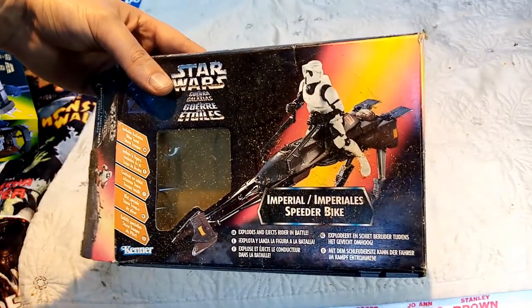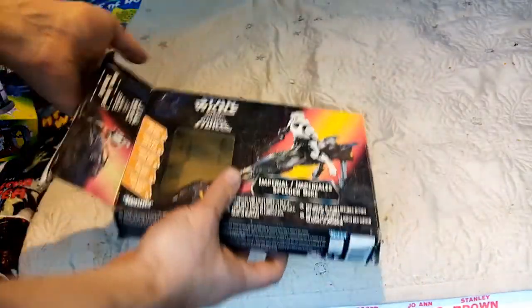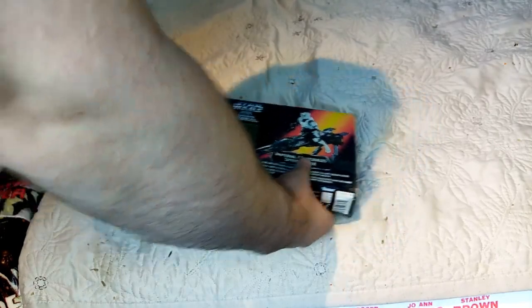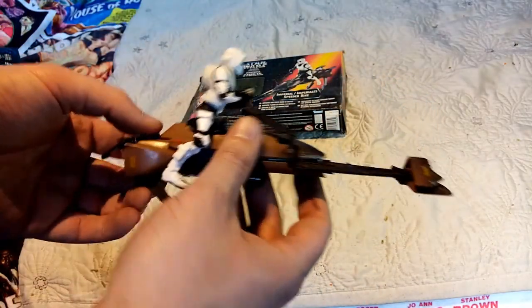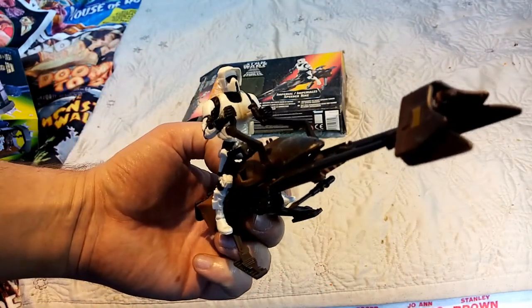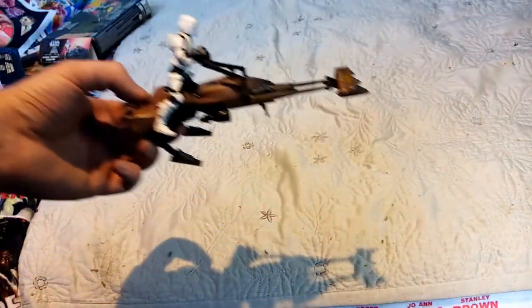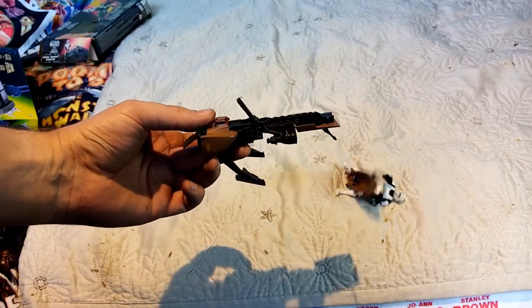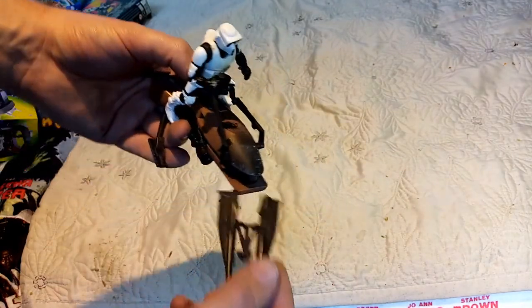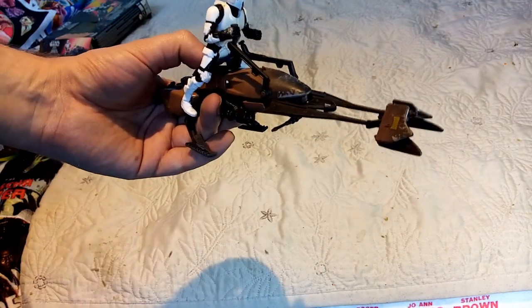Perhaps not in the best of conditions, but here is an Imperial Speeder Bike, which is absolutely cool. I remember getting this because it's got quite a cool feature on it — if you press the button it should just explode, an explosion of sorts. How cool. And I love the Biker Scouts — I actually thought they looked pretty cool.